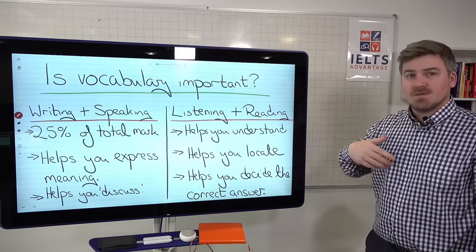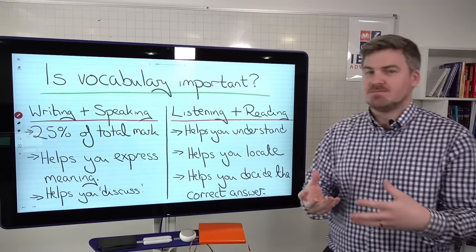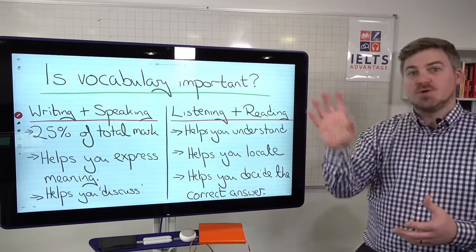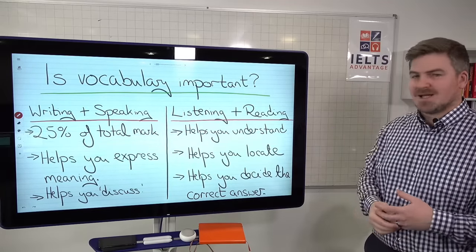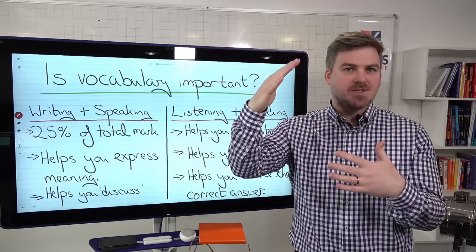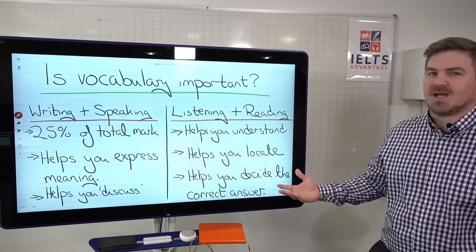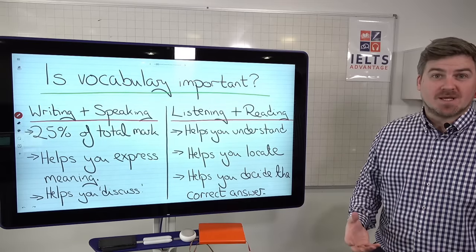For listening and reading, the wider your vocabulary the more you're going to be able to understand. I'm sure you've done reading and listening practice tests where you had no idea what was happening because there were lots of words you didn't understand. A wide vocabulary also helps you locate the correct answer — it's good for skimming and scanning, and helps you decide the correct answer. For example, in a multiple choice question with three similar meanings, knowing those words and being aware of synonyms is really going to help.